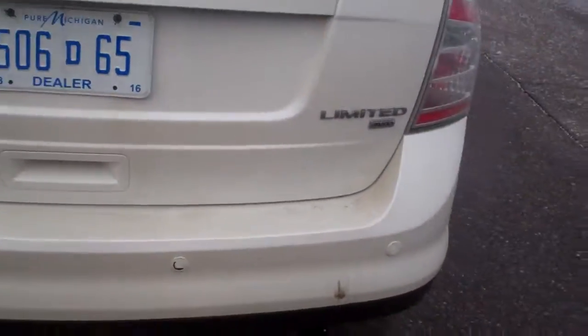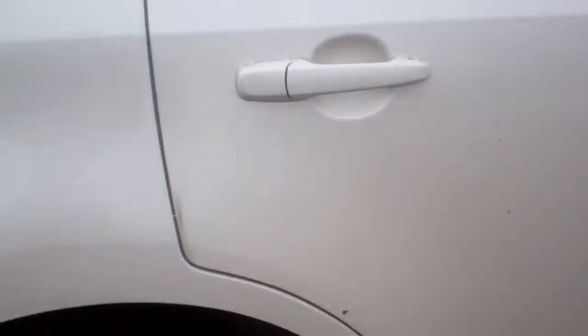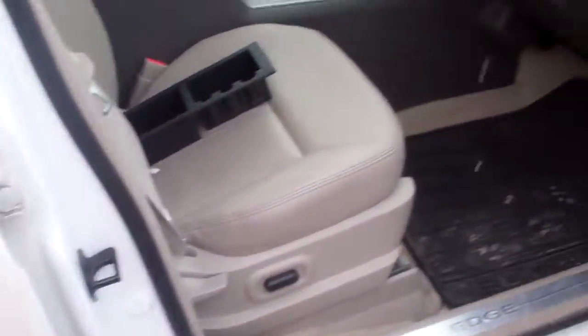It's a good vehicle. You have your backup sensors, and it is an all-wheel drive Edge. Just a few little paint chips there on the rear door.